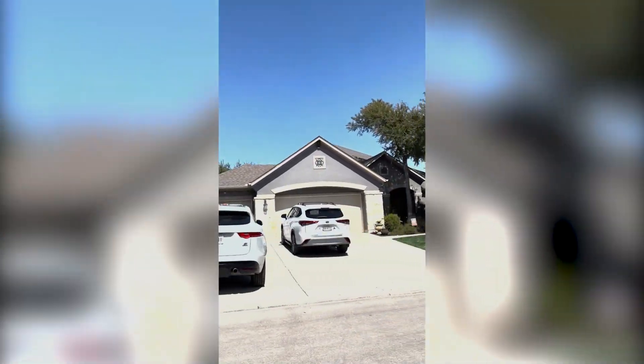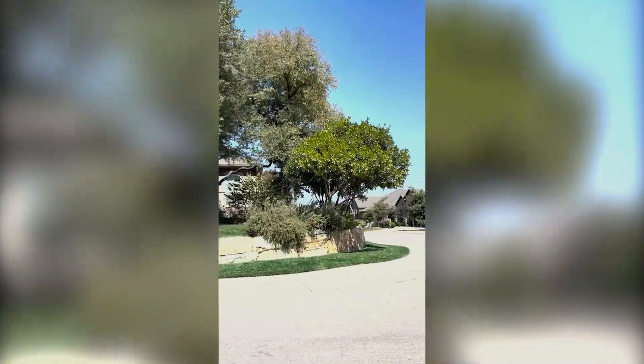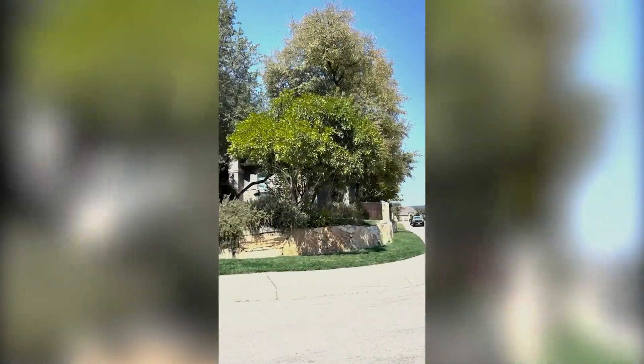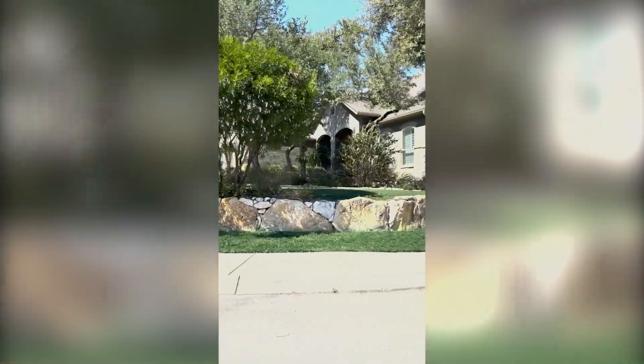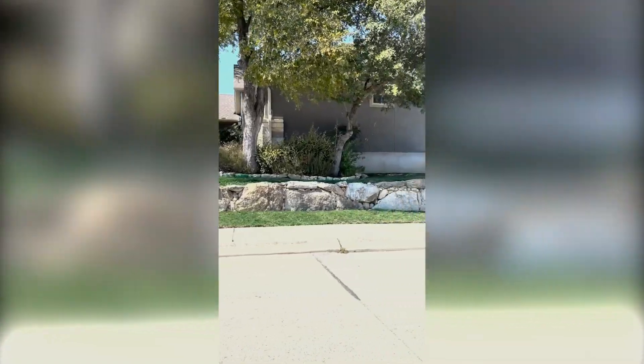You don't see cars on the street. People are very, very considerate. And I will show you a couple of the neighborhoods out here, including the schools in Kinder Ranch, San Antonio, Texas.